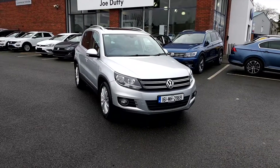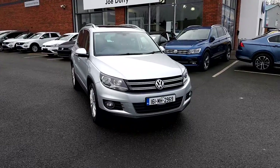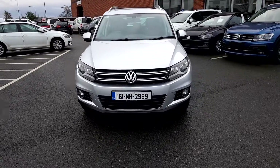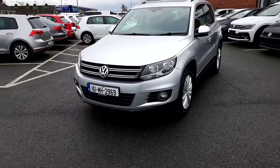How are you doing folks, John here in Joe Duffy Volkswagen in Navin. Today we have a 2016 Volkswagen Tiguan Sport, 2 litre TDI, 110 horsepower, with just over 88,000 kilometres on the clock.